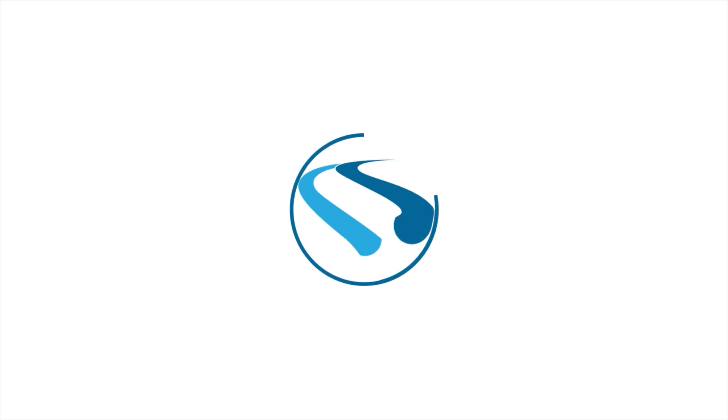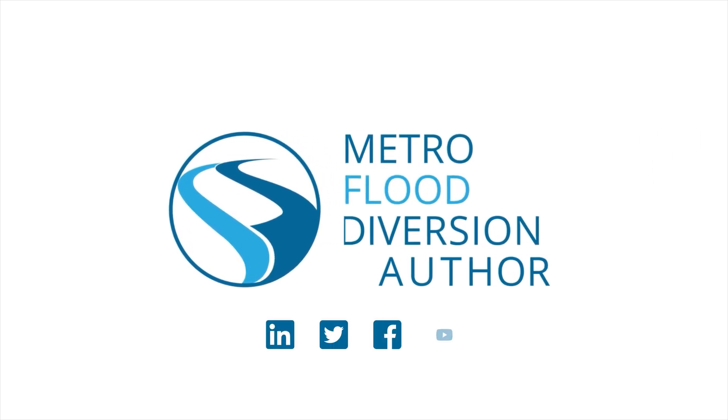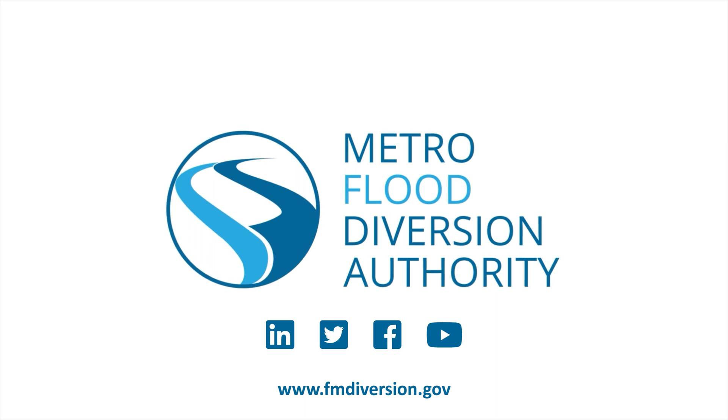Be among the first to receive those construction updates and more by signing up to receive the Diversion Current at fmdiversion.gov.